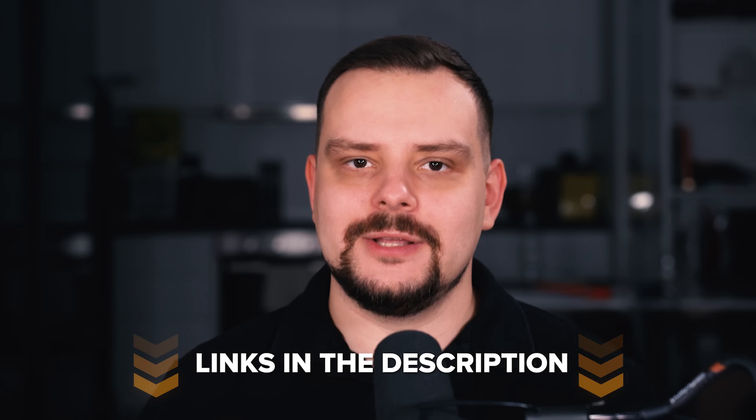I left all useful links in the description below — make sure to check them out. Don't forget to like this video. Thanks for watching. Until next time!